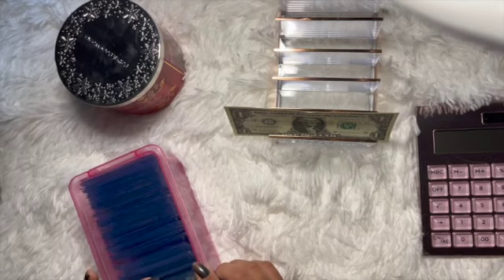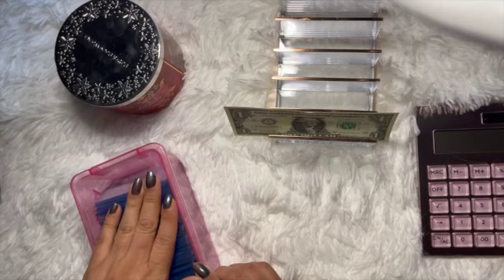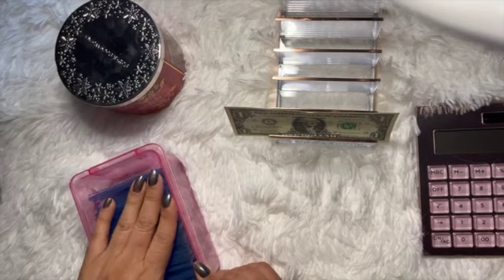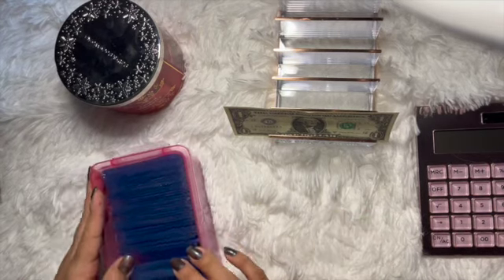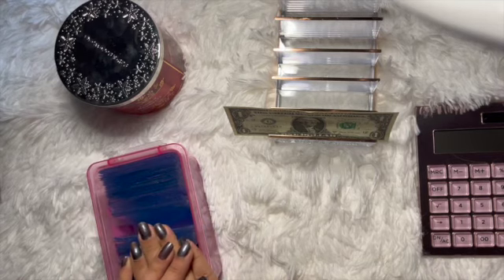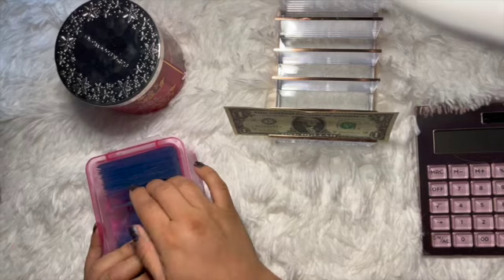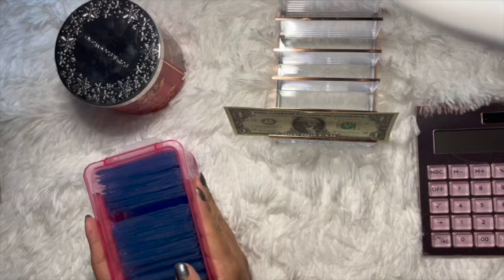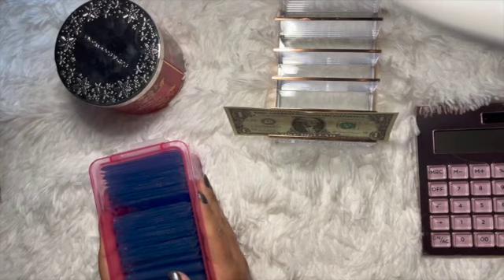That's for my 100 envelope challenge — I'm so excited to see this get full! I watch Budgets and Baddies unstuff hers from a year and oh my god, I can't wait to get there. I look forward to stuffing these and saving some money. Thank you so much for watching — if you guys have any questions or suggestions please leave them down below. Please make sure to like, comment, and subscribe if you haven't already, and I'll catch you guys in the next video. Thank you!